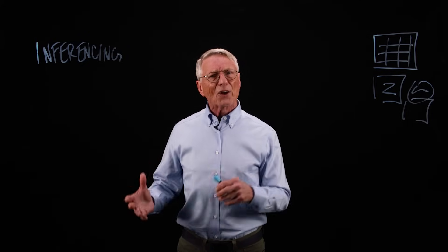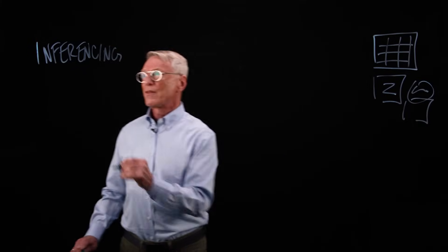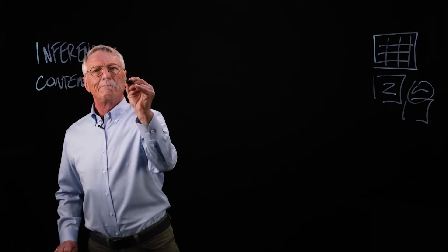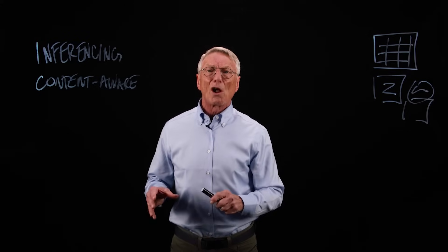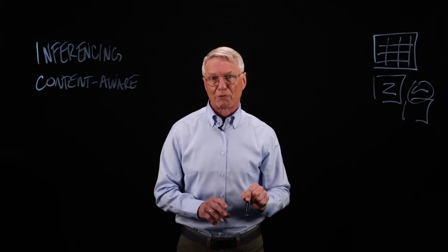So, how do we unlock the value of all this data? The answer lies in content-aware storage. Content-aware storage improves the part of inferencing called retrieval augmented generation, or RAG for short.